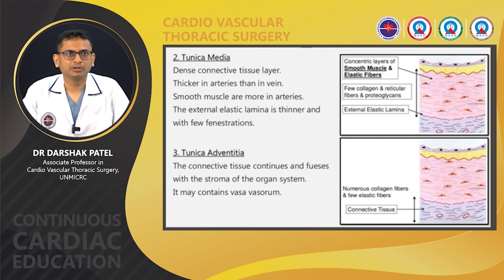The second layer is tunica media — a dense connective tissue layer, thicker in arteries than in veins. It is made up of smooth muscle, and muscles are more in arteries than in veins. The outer side of this is the external elastic lamina, which is thinner and with fewer fenestrations. The most outer layer is called tunica adventitia — connective tissue that continues and fuses with the stroma of the organ system. It may contain vasa vasorum, which are important to supply the wall of the vessel.